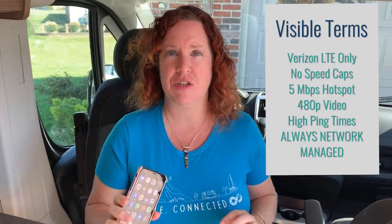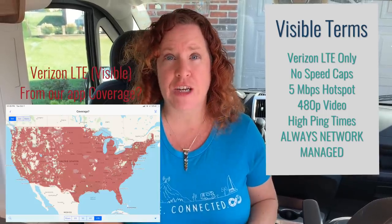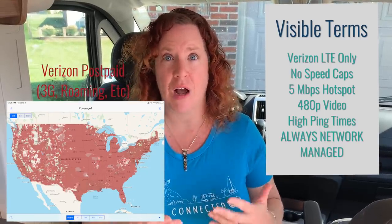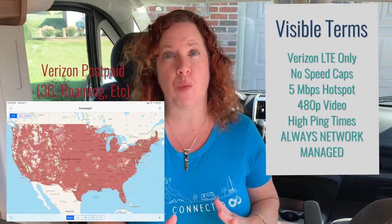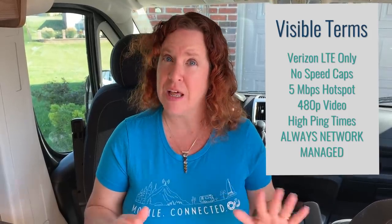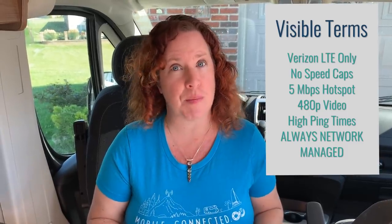First, what are the terms on the plan you need to know about? It is on Verizon's network, but only on their native LTE network. You do not get any of their 3G coverage or any of their roaming partners. That does change their roaming map from what you might expect looking at a Verizon postpaid coverage map. We have reports of people not getting the coverage they expect when comparing it with a postpaid Verizon plan — still a lot of coverage on their native network, but not their entire coverage map.